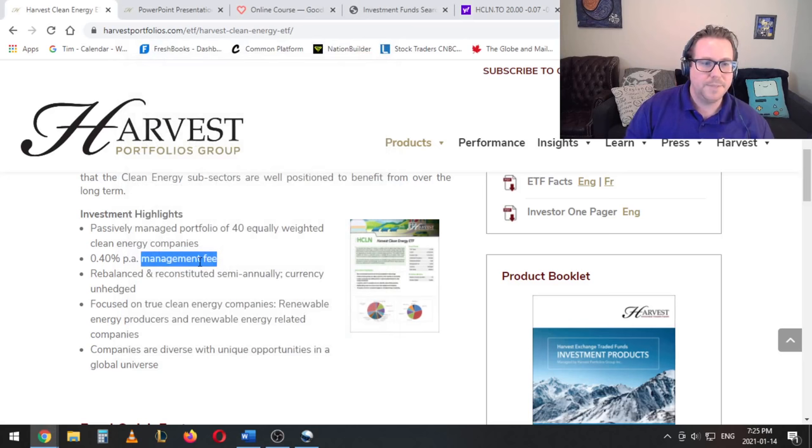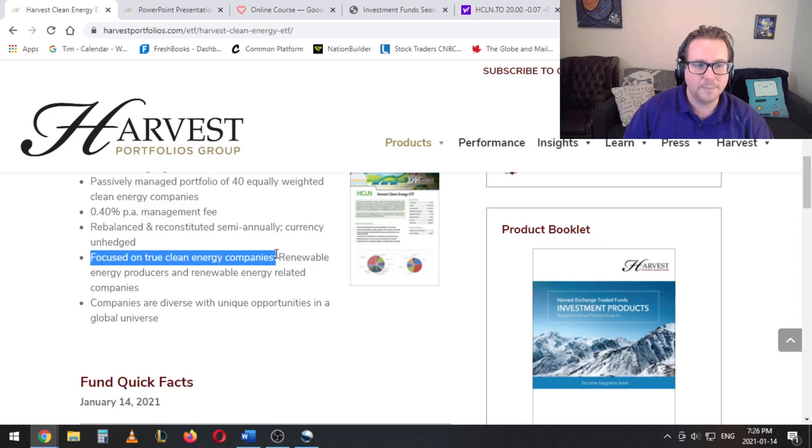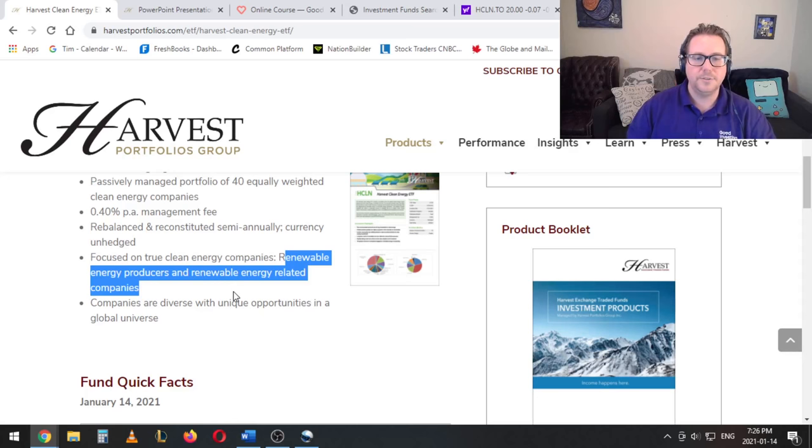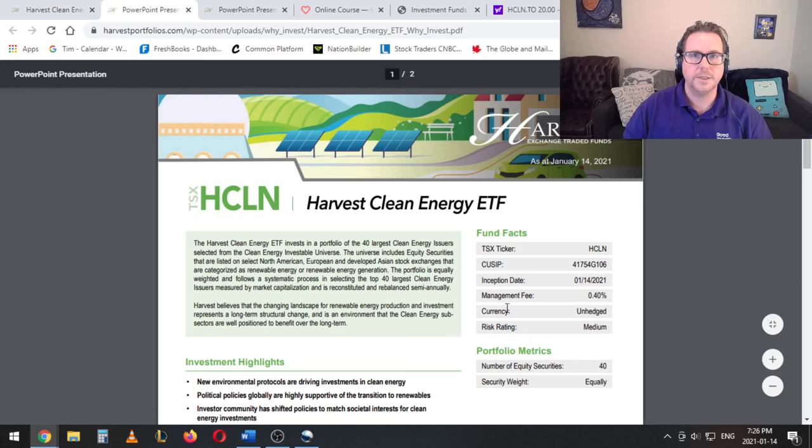From there you can see: rebalanced and reconstituted semi-annually, which means that every six months they're just going to go back to that two and a half percent for each of the 40 companies. Currency unhedged, meaning there's going to be a little bit of currency risk because most of them are outside of Canada — that's fine. It says here: focused on true clean energy companies, renewable energy producers, and renewable energy related companies. That is true, but again there's that 50 percent threshold. And then companies are diverse with unique opportunities in a global universe — this is a truly global fund, which I'll show you when we look at the geographic breakdown.